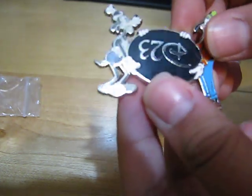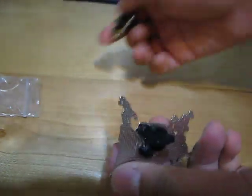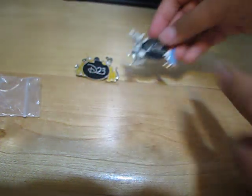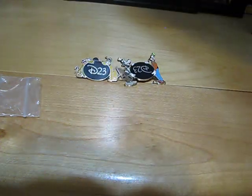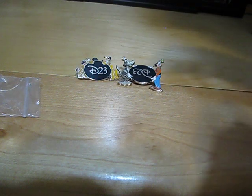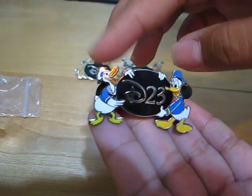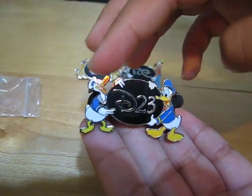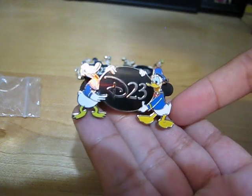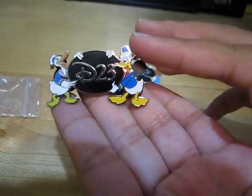Both of these pins are a limited edition of 4,000. And since I'm showing you these two, I also have the other two, which are the Old Fashioned Donald. Here is Donald as he was back in the day, and here he is nowadays.